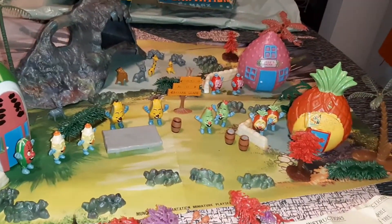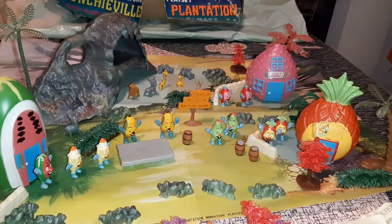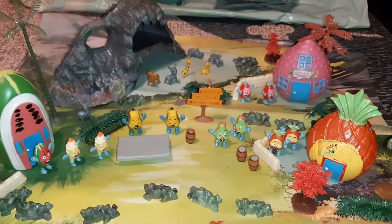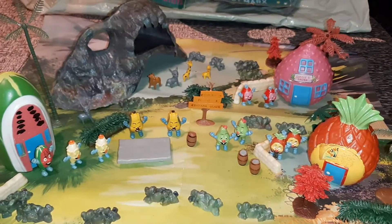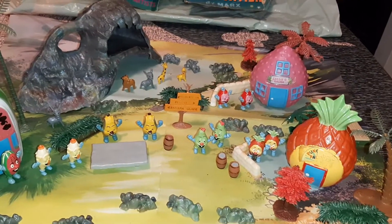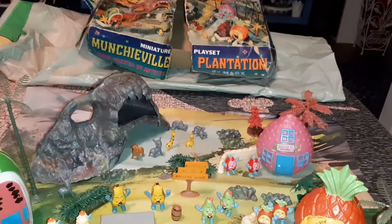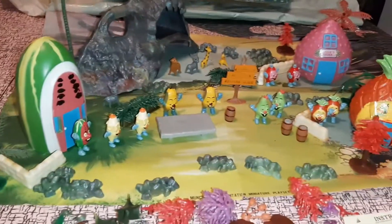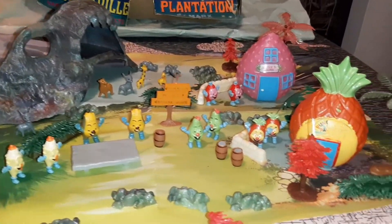There's nothing currently listed and nothing that's sold within the last probably two or three years — I think 2019 was the last one. So I feel comfortable putting this at $550 and seeing what happens. Pretty good return on three bucks, I think.